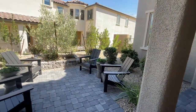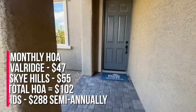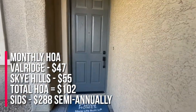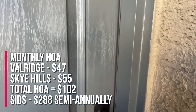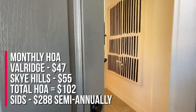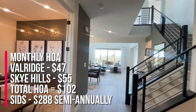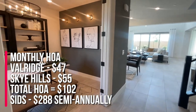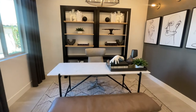I like this little courtyard area. The HOA is $47 a month for Valridge and $55 a month for the Sky Hills community. There are also SIDs in this community — $288 semi-annually. When you walk in, you have this little den area and then the garage and half bath.